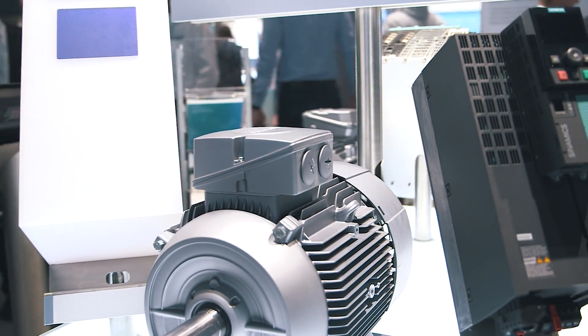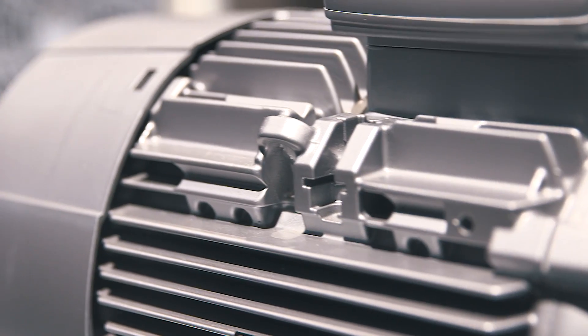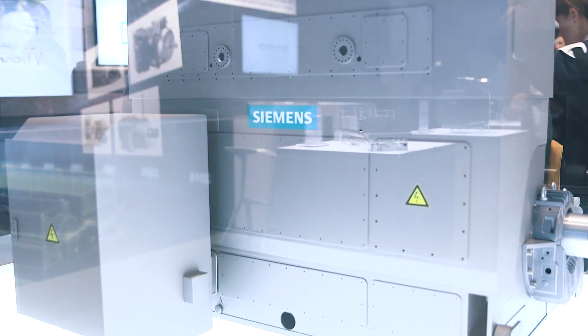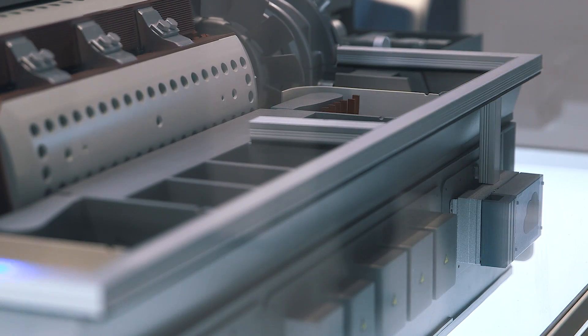Another example involves Simotix reluctance motors, a prime example for innovation and the highest efficiency, which sets new standards in the area of system efficiencies. Our modular and extremely adaptable Simotix HP high voltage motors are now also available.